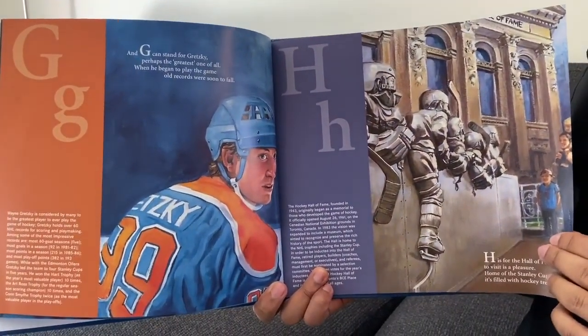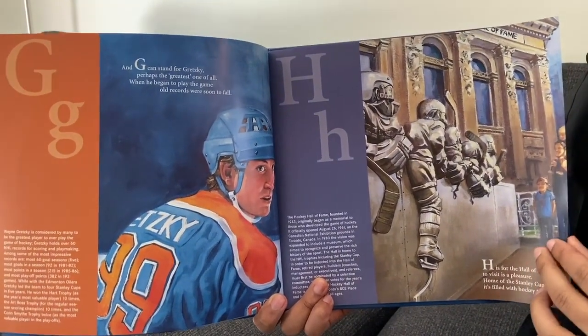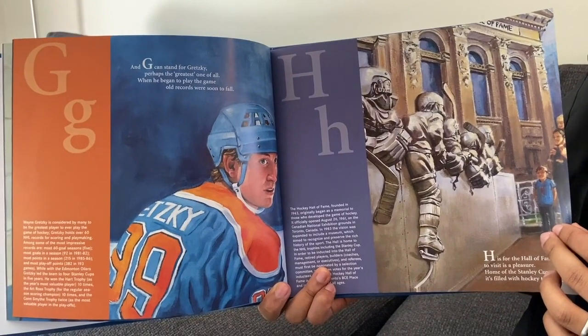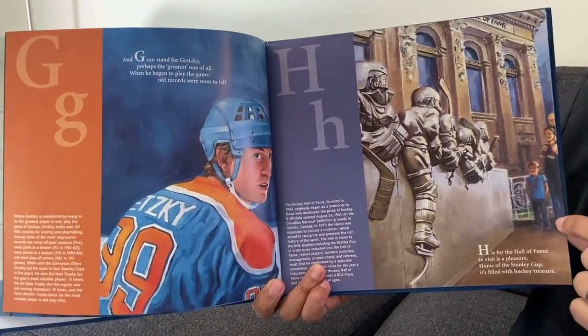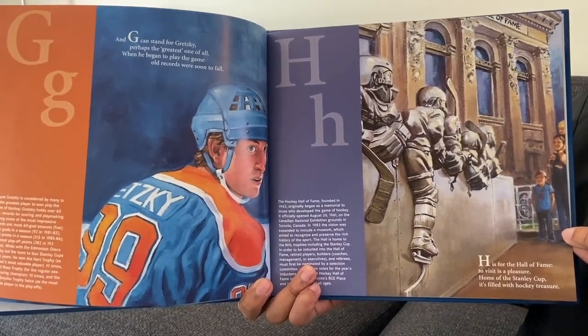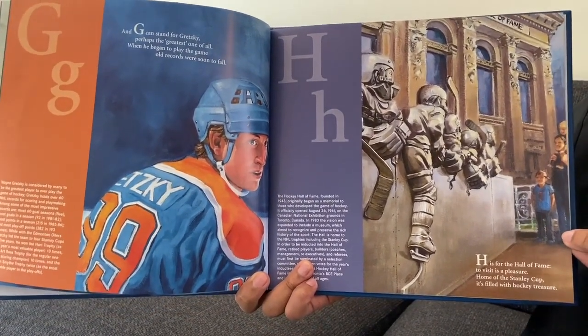And G can stand for Gretzky, perhaps the greatest one of all. When he began to play the game, old records were soon to fall. H is for the Hall of Fame. To visit is a pleasure — home of the Stanley Cup, it's filled with hockey treasure.